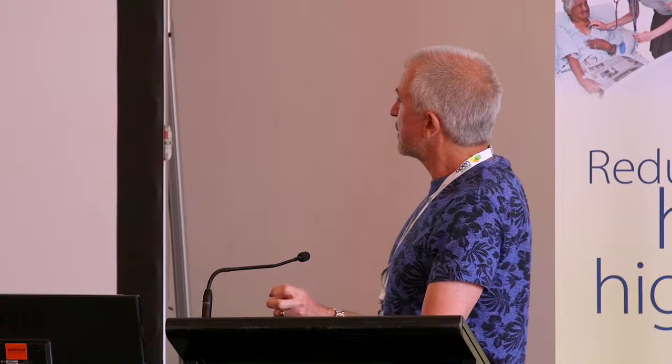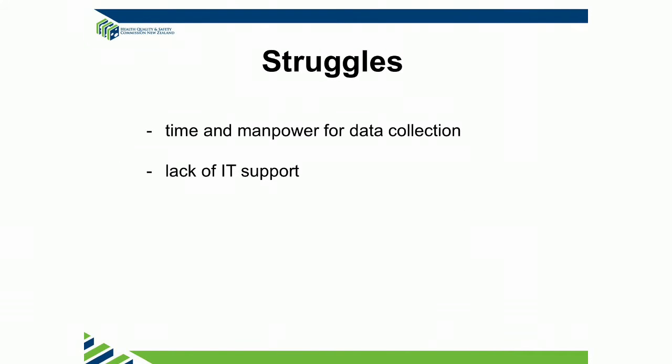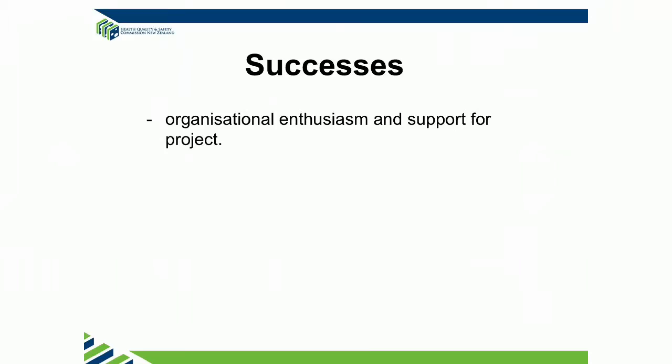The house officers have been enthusiastic. Key lessons: no matter what you're doing in hospital, we're causing a huge amount of harm to patients as soon as they go home, and I'm sure it can't just be happening in Auckland. Key struggles: we don't have any IT support and we haven't got enough time to survey these people, let alone collate it into data which we can analyse, which is why we're so far behind. Success: the buy-in from the whole hospital has been encouraging. Thank you.